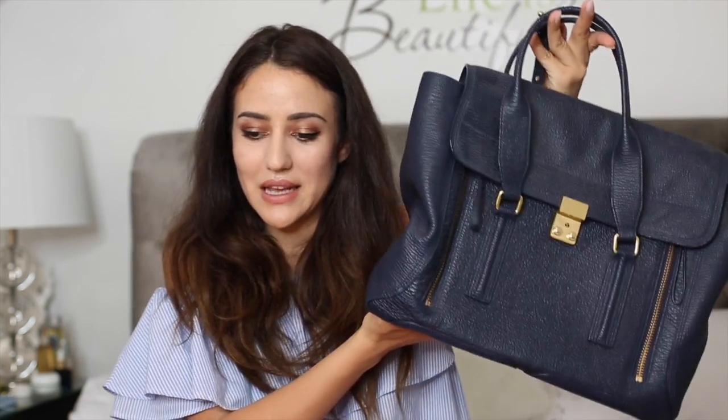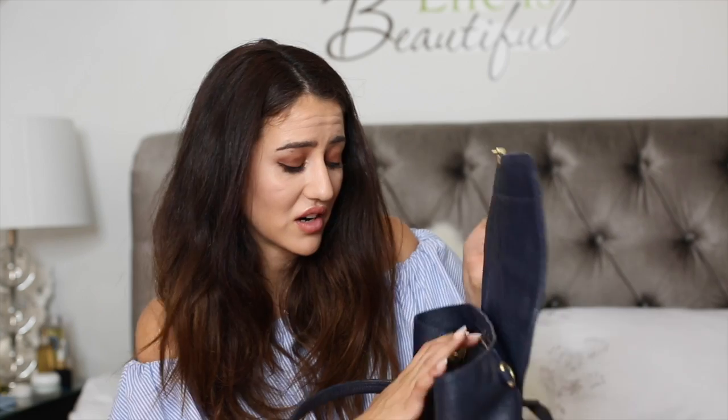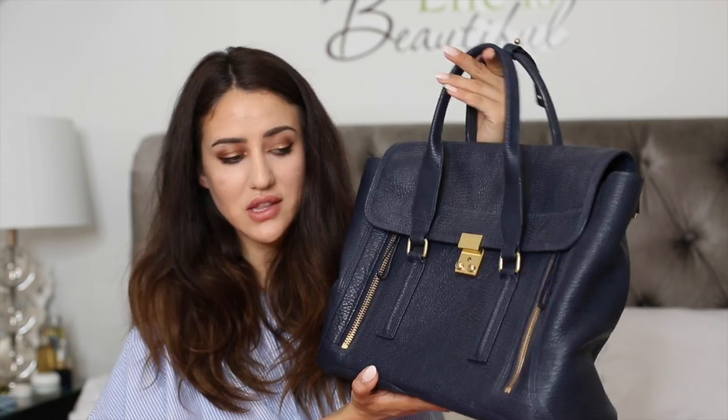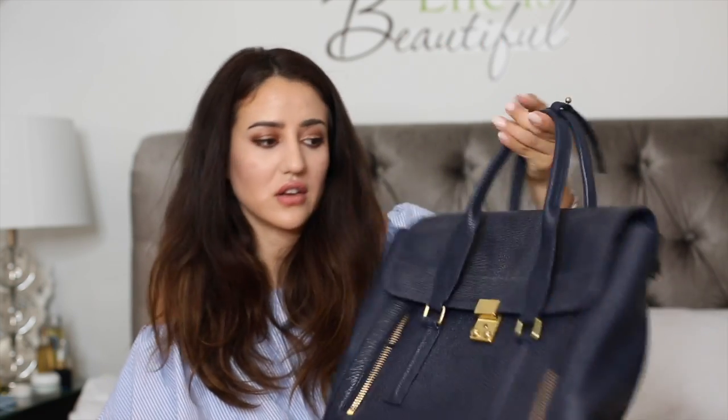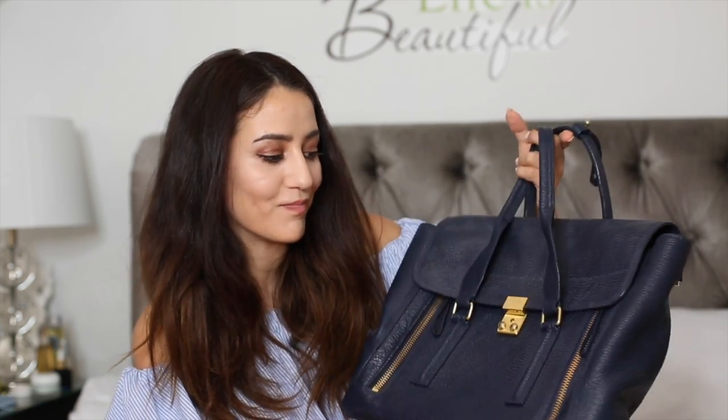The only Phillipe bag I have is this Pashley bag — a huge bag which I can't actually remember last wearing. It's very spacious with a shoulder strap, comes in navy, and has this sort of saffiano-like leather so it doesn't scratch. I used to wear this a lot, not anymore, but maybe I should get back into it.